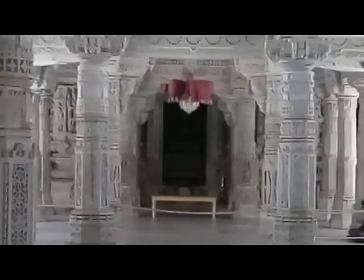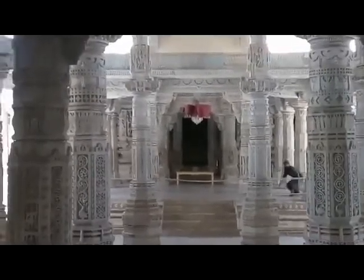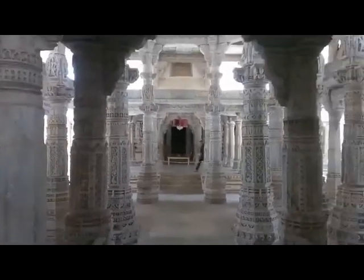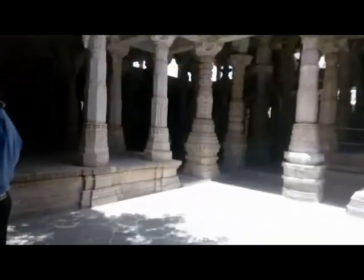These are in turn surrounded by bhamati, a range of cells for images, each of which has a roof of its own. The most remarkable feature of the temple is the wonderful play of light and shade on the nearly 1500 pillars. As the sun rays shift through the day, the pillars' color changes from gold to pale blue.